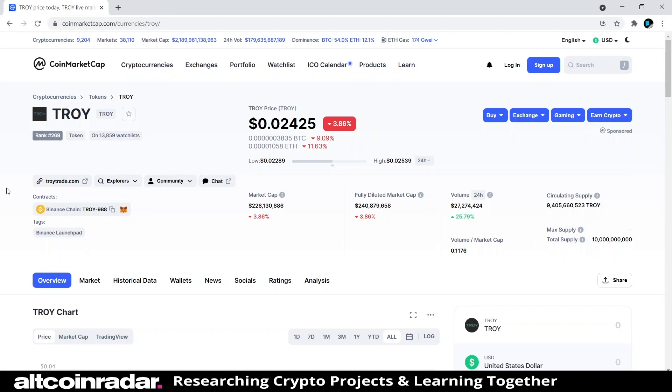Hey there crypto fans and welcome to AllCoinRadar. Today we're going to learn all about Troy and the project behind the name from a beginner's perspective. This is truly for beginners — people who have no idea what the project is but want to learn what it does and who it's for. It's also great for people who don't have time to do their own research but want something to listen to while driving.